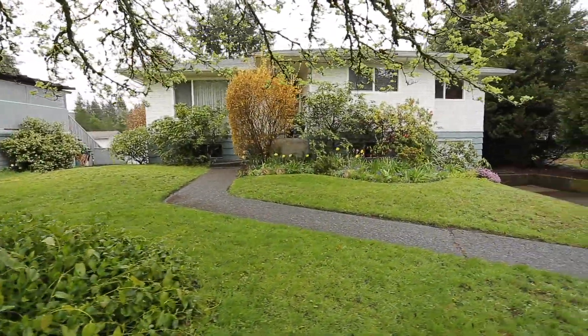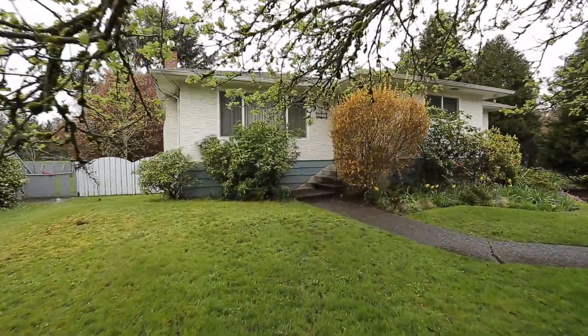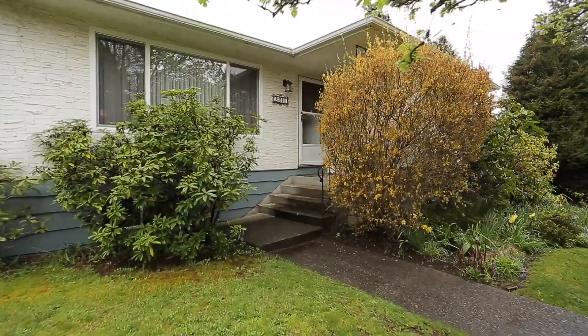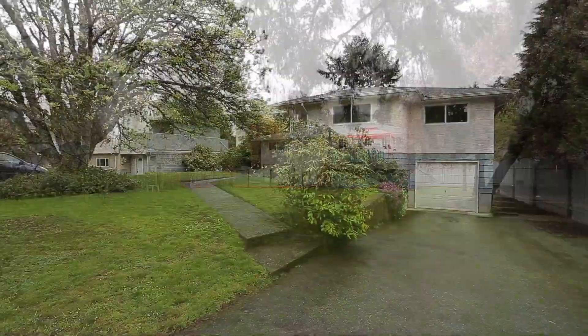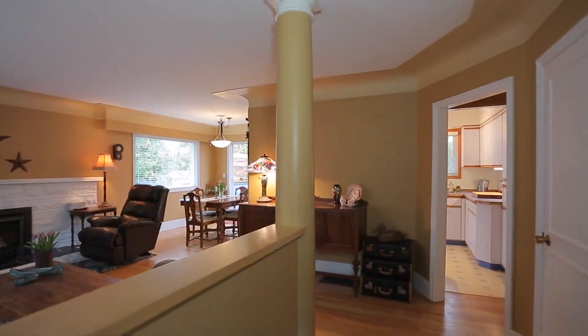Welcome home to 2277 Marlene Drive, a sweet deal of a home located in the sought-after and central Colwood area of Victoria, BC. Situated on a lovely level 0.31 of an acre and offering a single car garage, you will love all of the upgrades and character that this home has to offer.